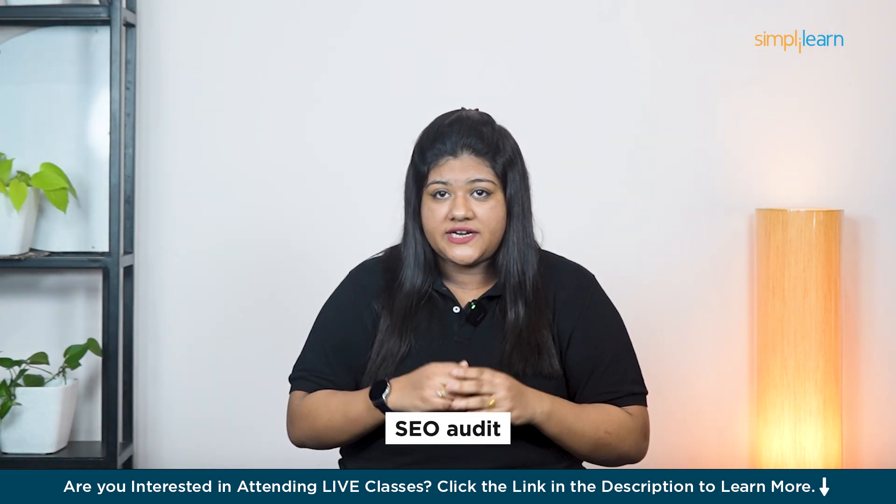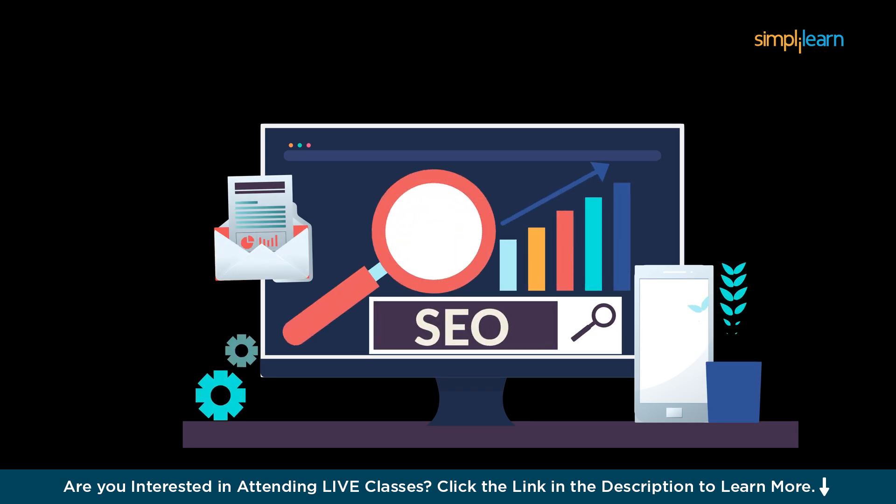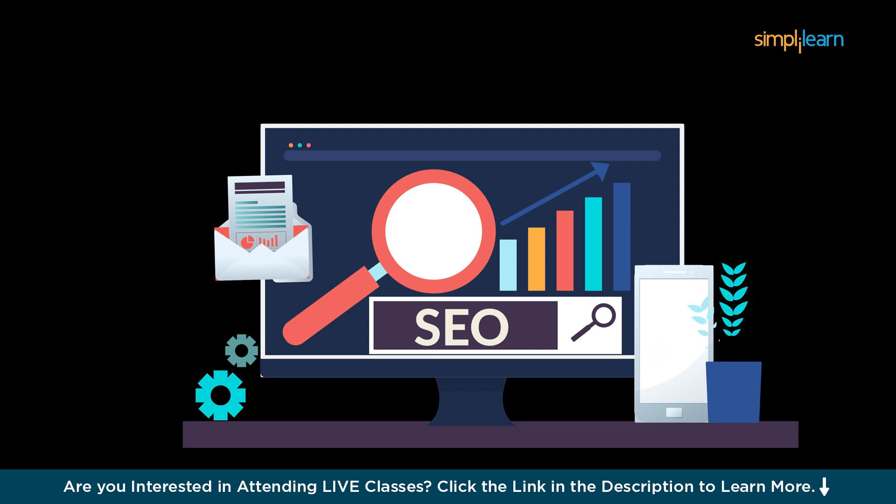That's exactly what an SEO audit does. It's like a health check for your site where AI tools can quickly find the little things that might be slowing you down, from page speed to broken links, and suggest smart ways to fix them.